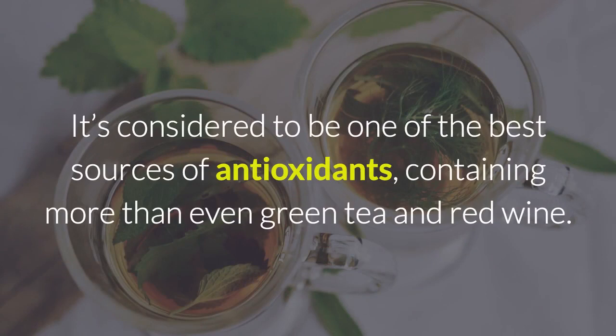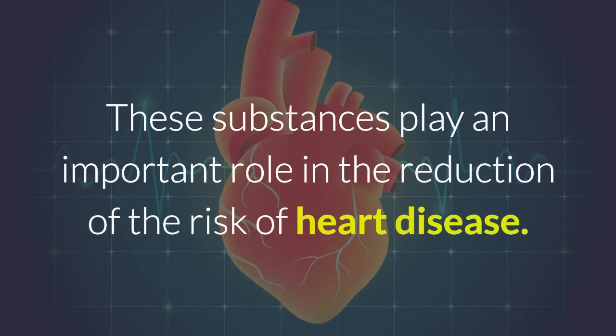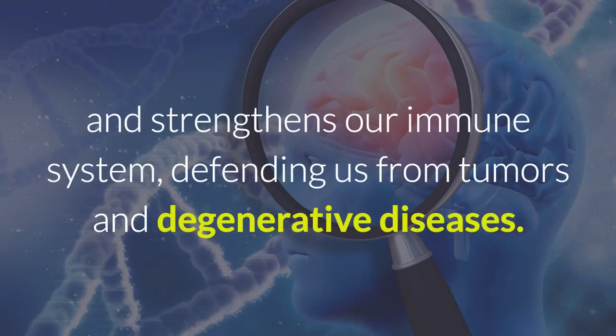It's considered to be one of the best sources of antioxidants, containing more than even green tea and red wine. These substances play an important role in the reduction of the risk of heart disease. Pomegranate is also a natural antibiotic, and its juice reduces cholesterol, slows aging and osteoporosis, and strengthens our immune system, defending us from tumors and degenerative diseases.